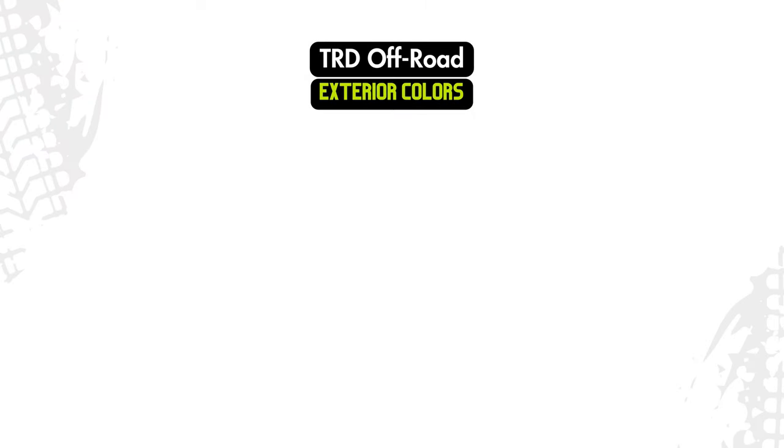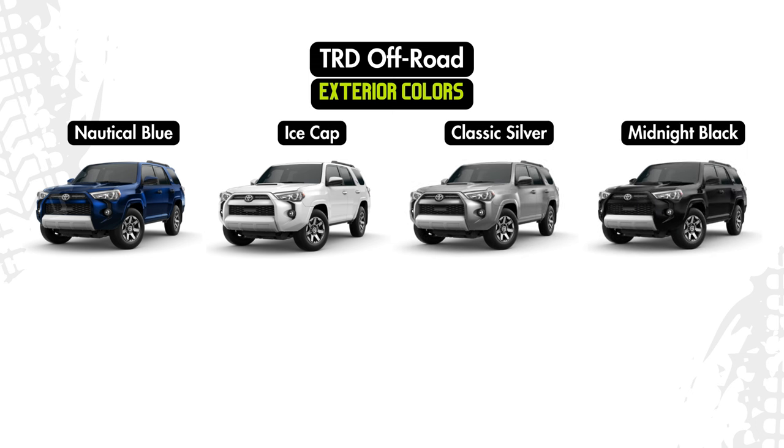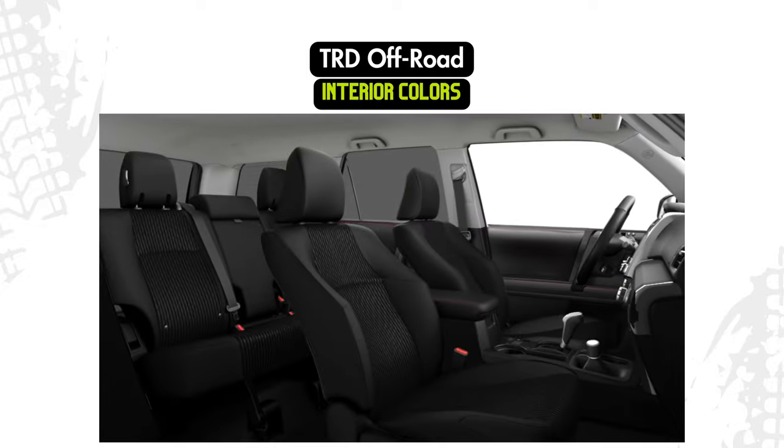Available exterior color options for the TRD Off-Road will be nautical blue, ice cap, classic silver, midnight black, Barcelona red, underground, or solar octane for an additional $425. The only interior option will be black cloth.